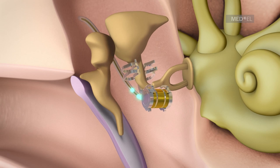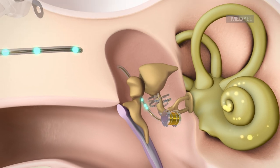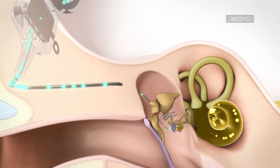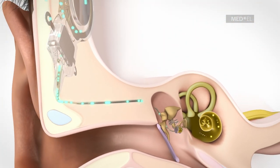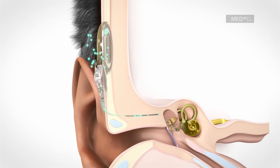The intensity of the mechanical vibrations can be adjusted to the patient's particular type of hearing loss. The FMT transfers vibrations to the inner ear, and further to the brain, where these signals are perceived as sound.